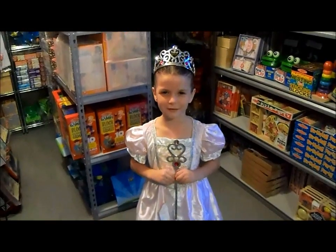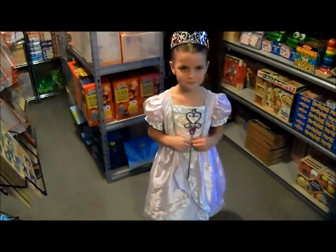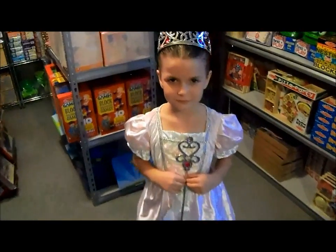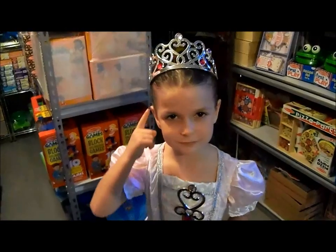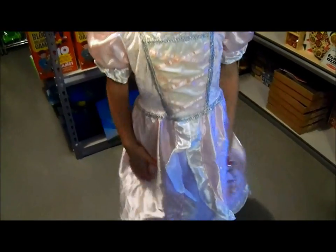Hi, I'm Princess Amanda. Amanda is wearing the princess costume from Melissa and Doug, which comes with a crown and a wand and this beautiful machine washable gown.